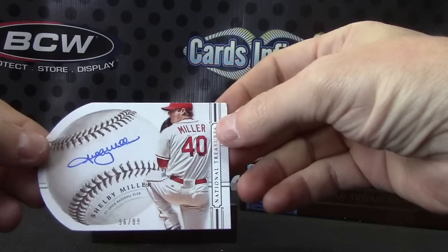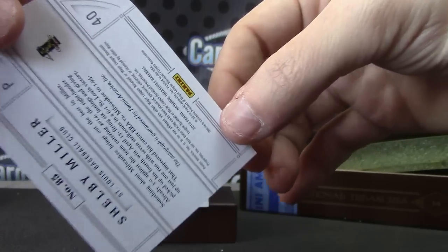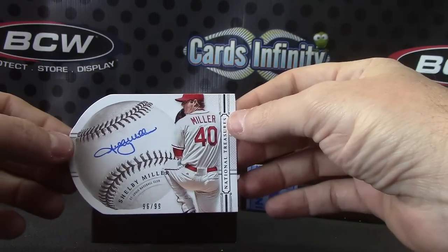Next, Shelby Miller. There's a slight bend on the back of that card — I guess because it's so thin it got caught in the edge. Shelby Miller, 96 of 99.